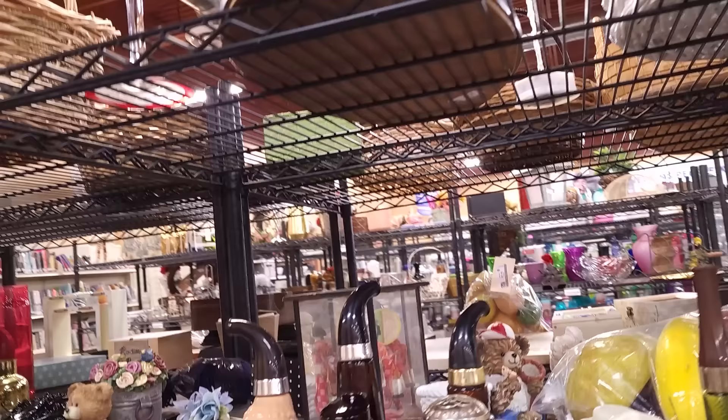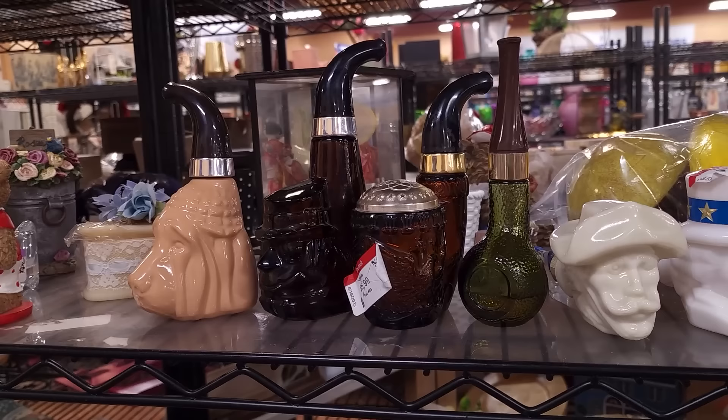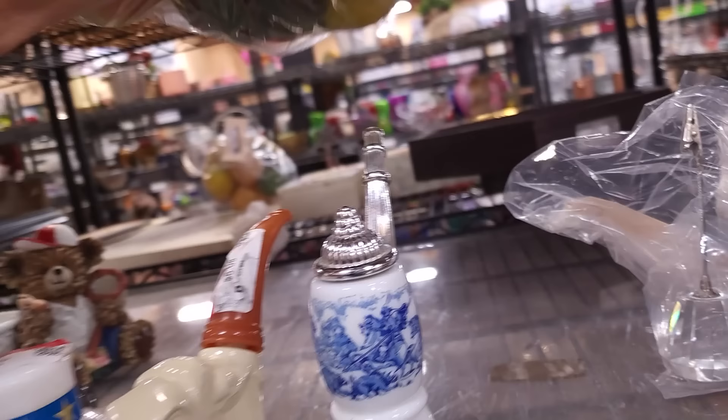It looks like somebody collected Avon pipes — there are a number of them and some still have cologne in them. It's the whole collection. Unfortunately, Avon just is not picking up in value, and I don't expect it to because there was so much of it out there. So many of these pieces were pretty mass-marketed by Avon — it's supply and demand, and that ruins the resale market.